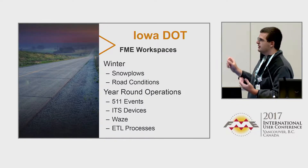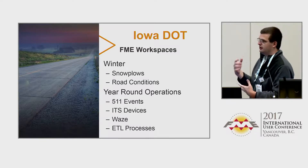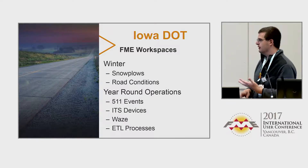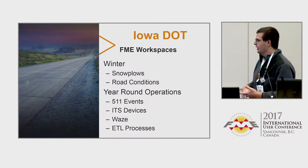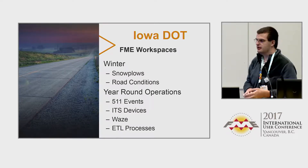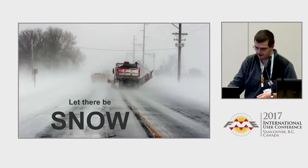Our two big winter workspaces are snow plows and road conditions. Year-round we have our 511 events, our ITS devices, our Waze stuff for traffic operations, and then our other day-to-day ETL processes that we use FME for.